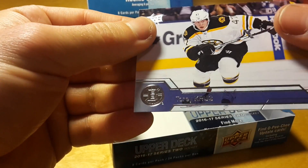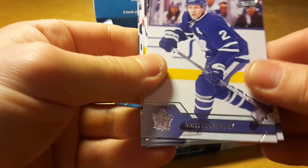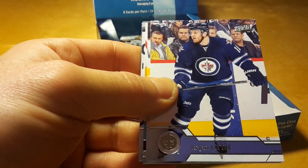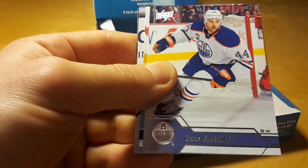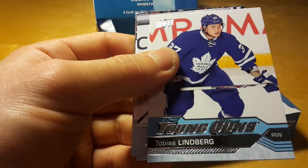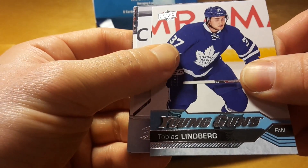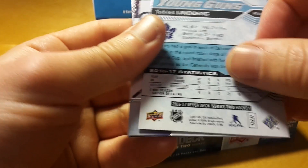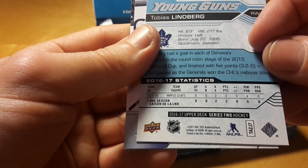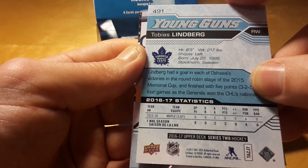Alfredsson played like 20 years in Ottawa but then decided to play one season in Detroit. Overall, although I'm not pulling any kind of hot cards, it's an interesting product to open — because Tobias Lindbergh of Toronto Maple Leafs. Of course I would prefer like Mitch Marner, but his stats are not bad.